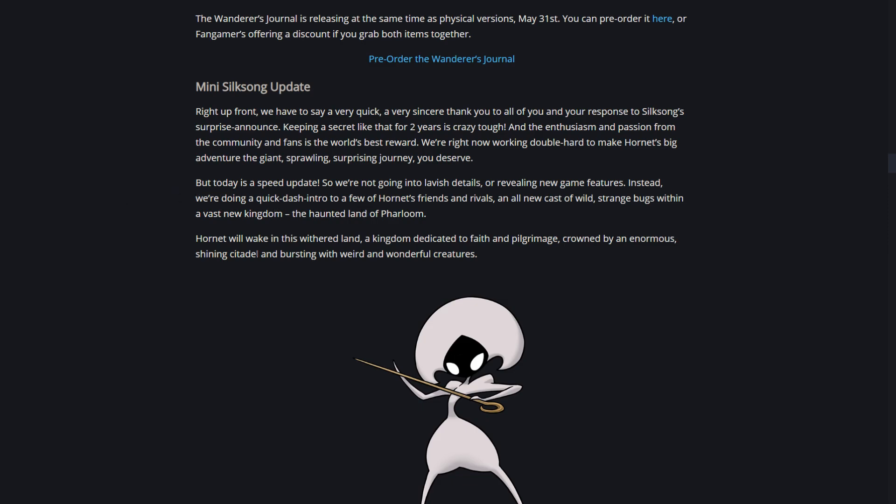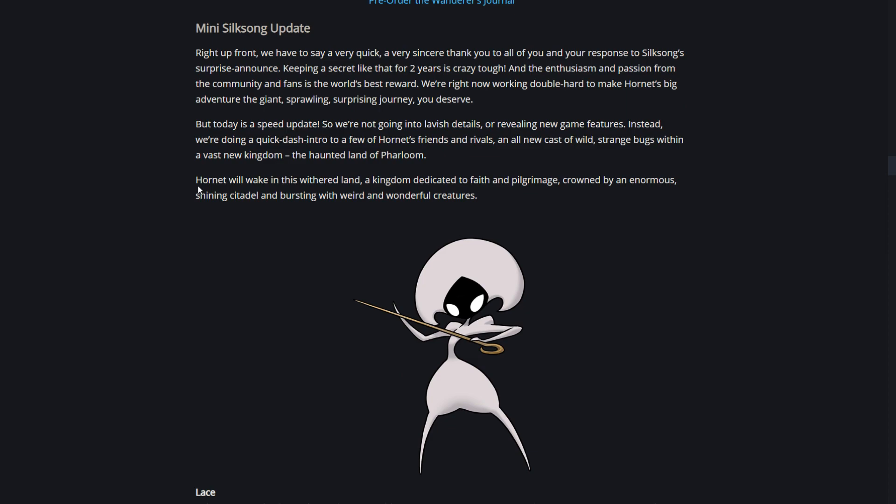The post says: 'Today is a speed update - we're not going to go into lavish details or reveal new game features. Instead, we're doing a quick dash intro to a few of Hornet's friends and rivals, an all-new cast of wild strange bugs within a vast new kingdom.' So I guess Farloom is going to be the name of the new area - I just assumed it would be called Silksong, but the new area is called Farloom.